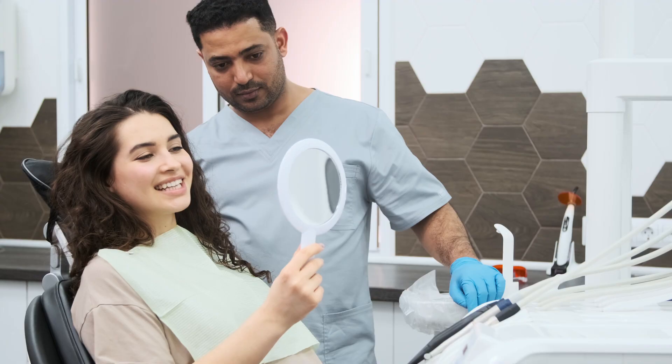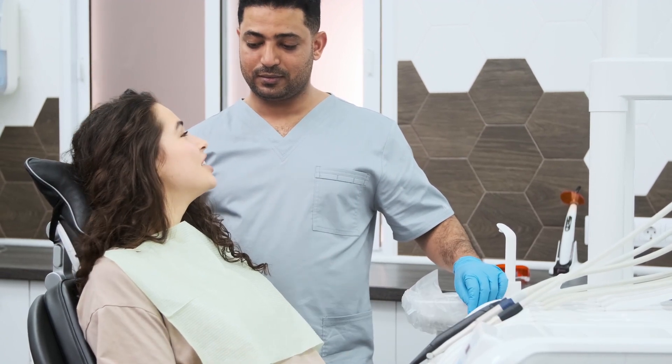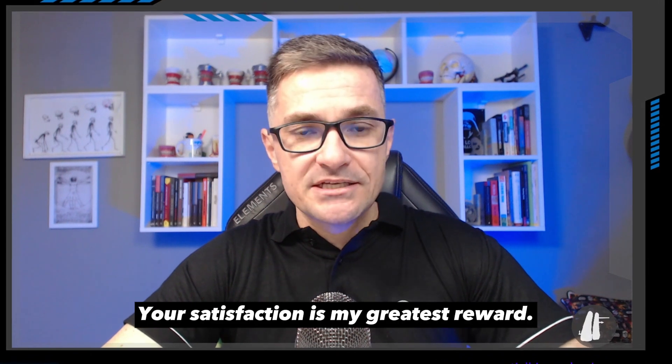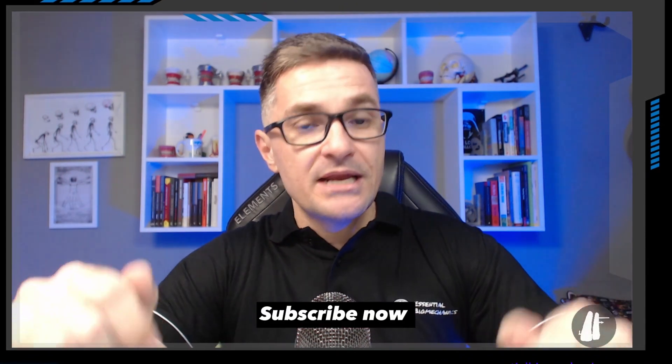Our course is a career game-changer. Don't miss the opportunity to become a respected professional in your area, attracting patients from prosthetic, periodontal, and general dentists. Today, you can secure lifetime access to the Orthodontic Biomechanics online course. At Essential Biomechanics, your satisfaction is my greatest reward. Subscribe now, and may the principles of biomechanics always be with you.